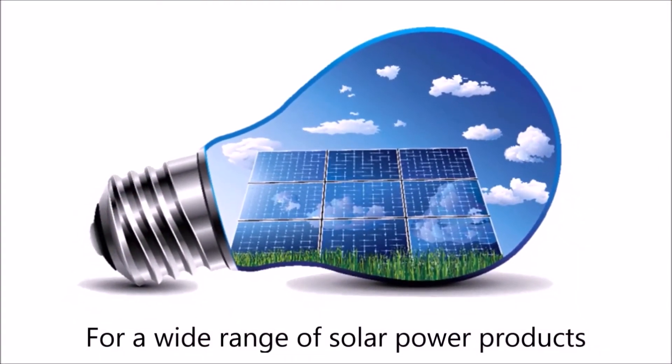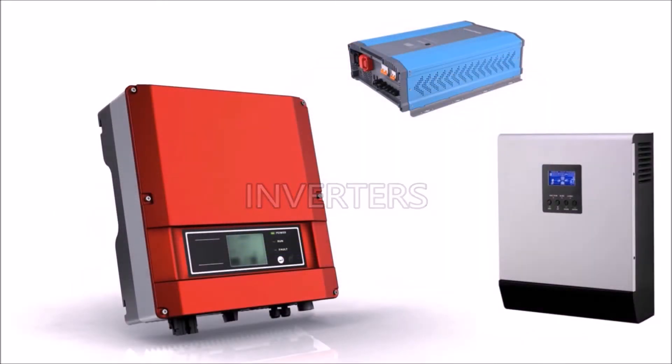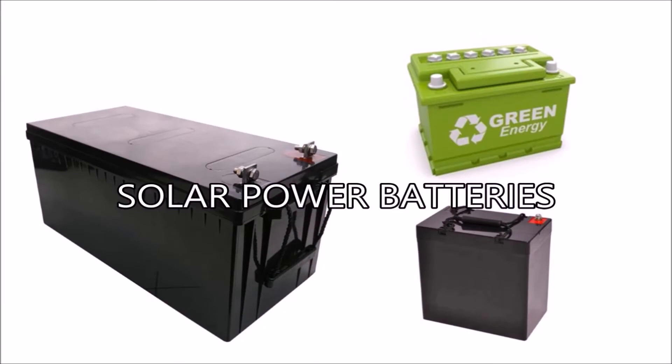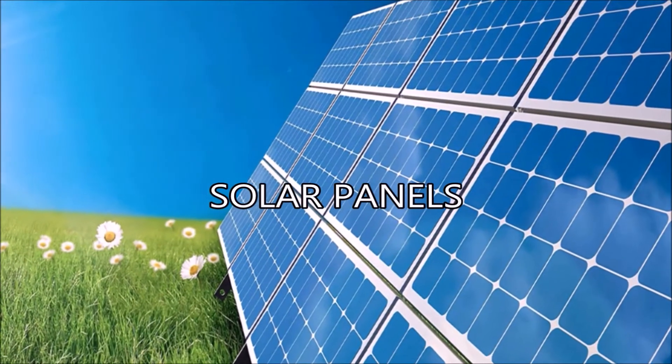You can get access to a wide range of inverter makes and models, a wide range of deep cycle solar power gel type, lead acid and lithium ion batteries, and a wide range of solar panels.